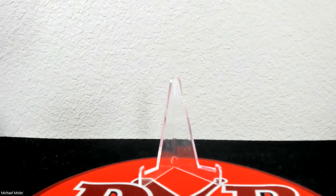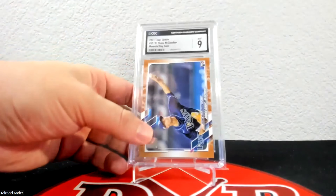Up next is another Topps Update — the memorial day camo card — and this one came back at 9. These are very condition sensitive, not easy to grade across the board, so no big deal on the 9. That one is jersey numbered 18 of 25. Up next, one of my favorite cards, is the clear — acetate of course. The serial number is 4 of 10 and it came back at 9.